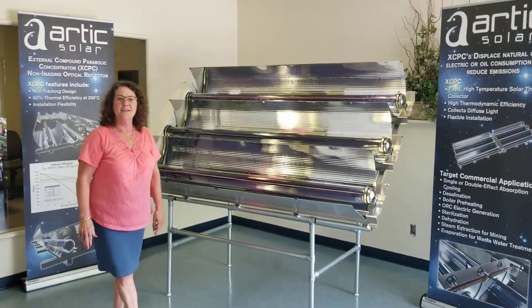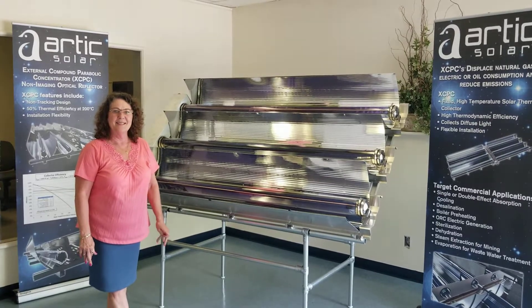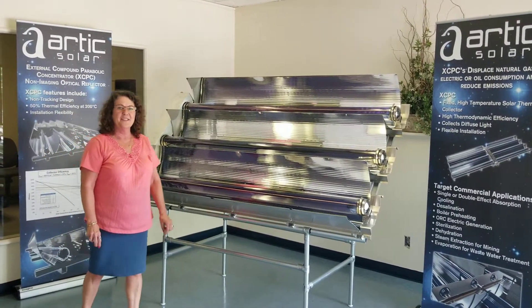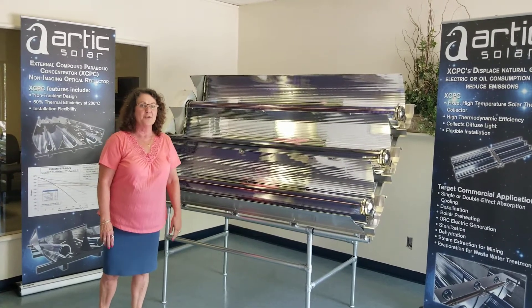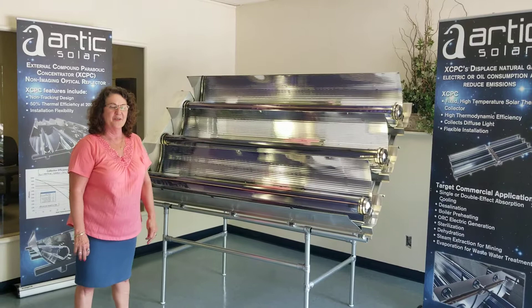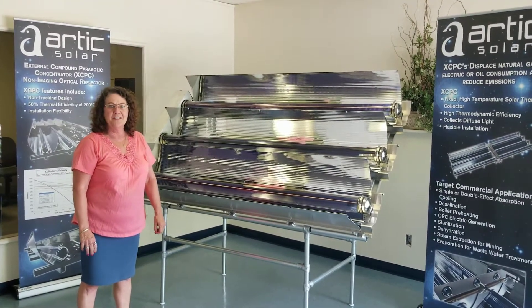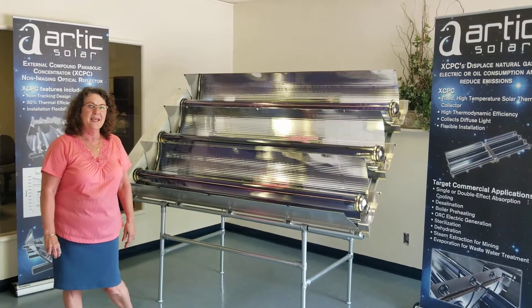I am here today to introduce you to our external compound parabolic concentrator, the XCPC collector, which generates heat up to 250 degrees C and is well suited for thermal desalination systems requiring temperatures between 70 and 150 degrees. Solar technologies for desalination systems like the XCPC are needed to reduce costs and enable adoption.